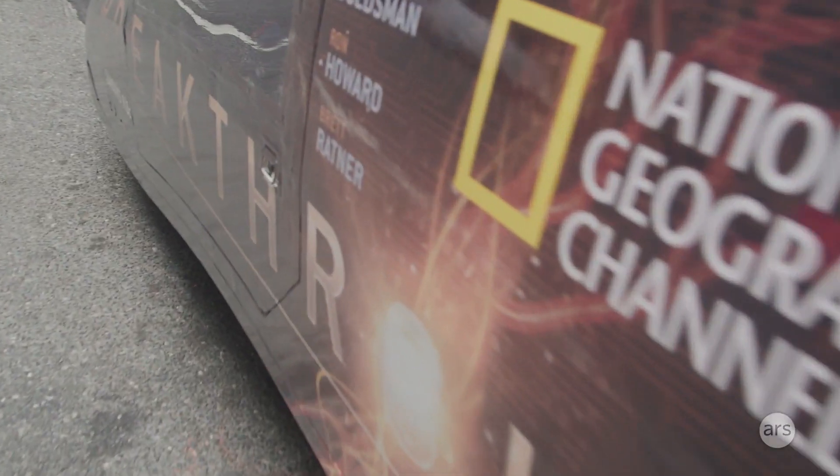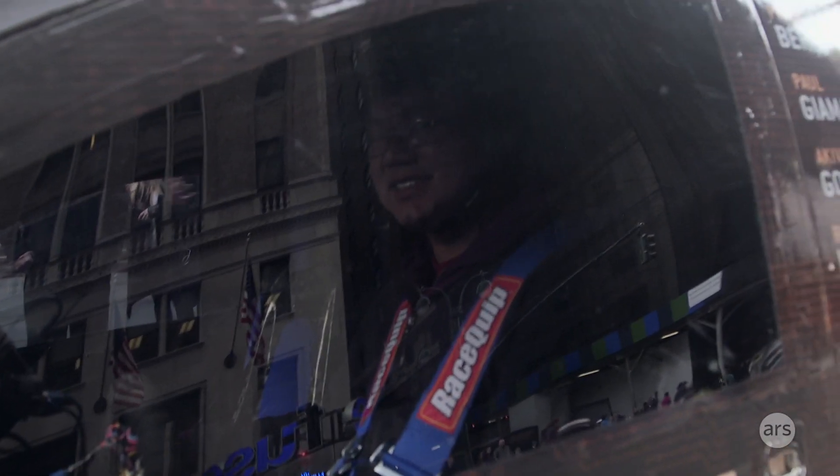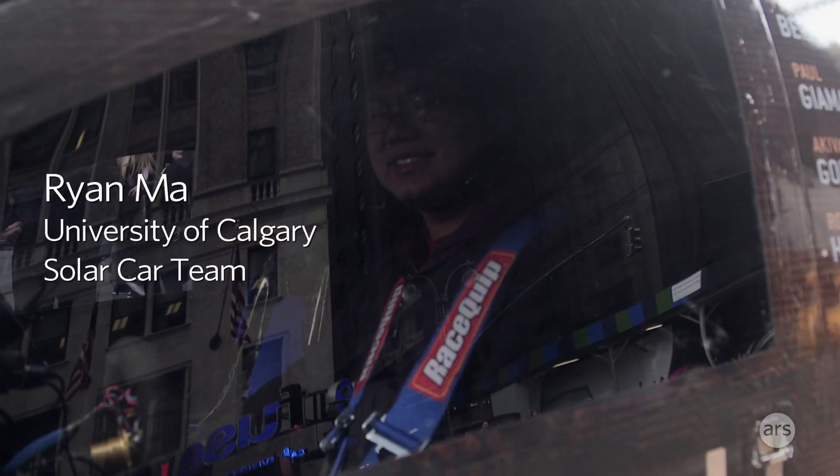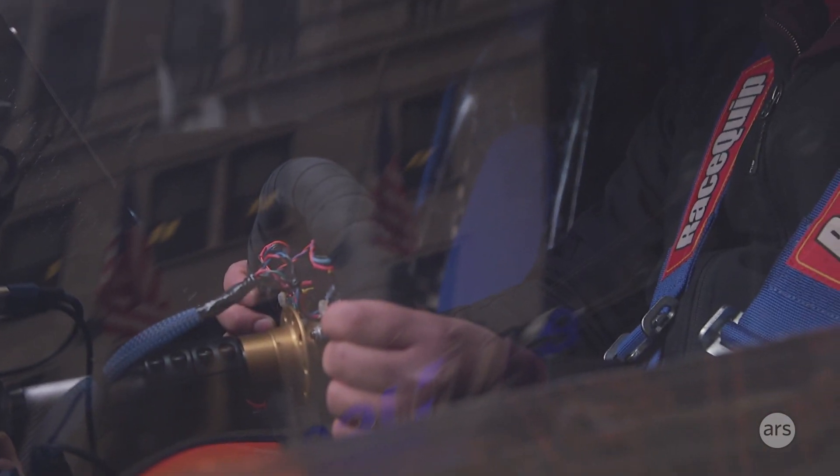Does the car have a name? This is the Schulich Delta — this is our fourth generation. How long have you been on the team? I've been on the team since fall of 2011, so this is coming up on my fifth year.